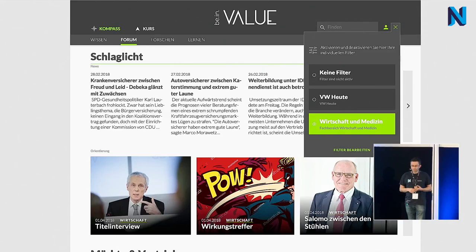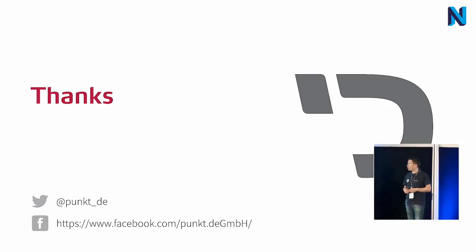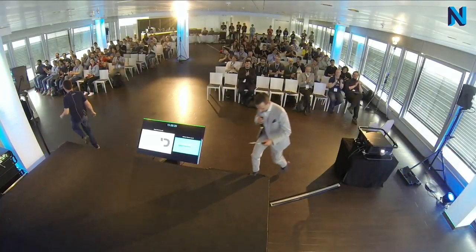The portal is currently in a closed beta. We will publish it in May — it will be called BeInValue. If it appears on the web, have a look. The complete team that built it is here at the conference, so come to us and ask questions. Thank you very much.